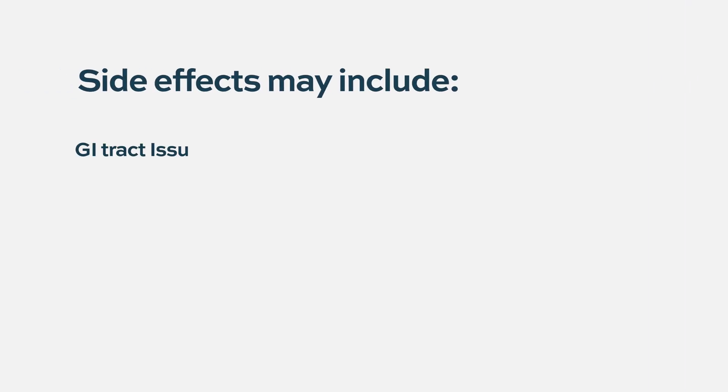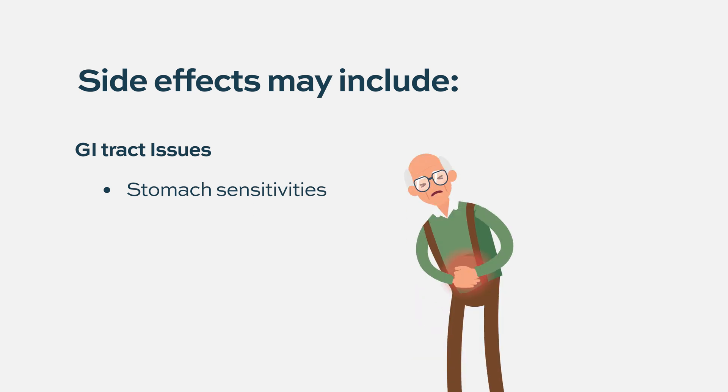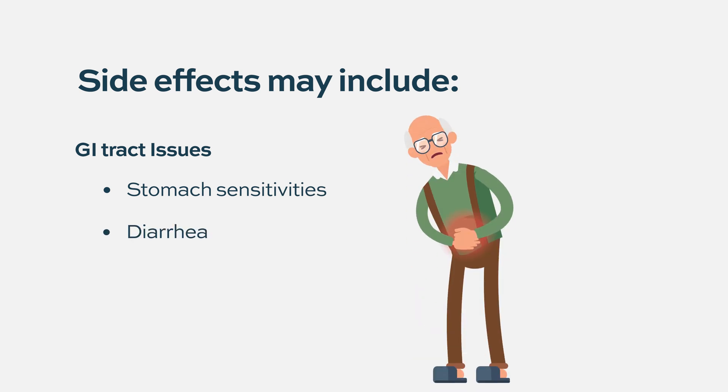Generally, because it doesn't cause a lot of nausea or diarrhea, it's a well-tolerated pill even at the 400 milligram dose, with very few patients having gastrointestinal side effects. There are some patients who may have issues with stomach sensitivities or diarrhea, and for those patients oral therapy is perhaps not ideal — intravenous medication might be more effective and controlled. But this is a minority.